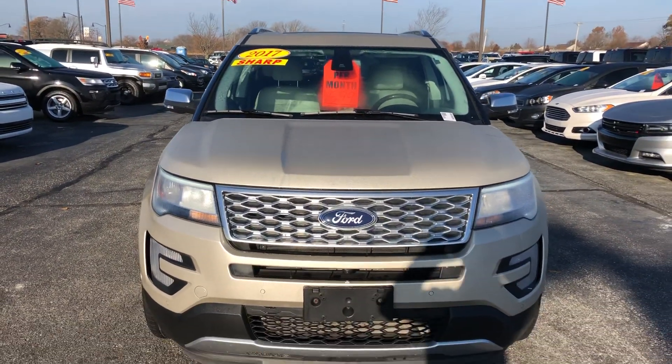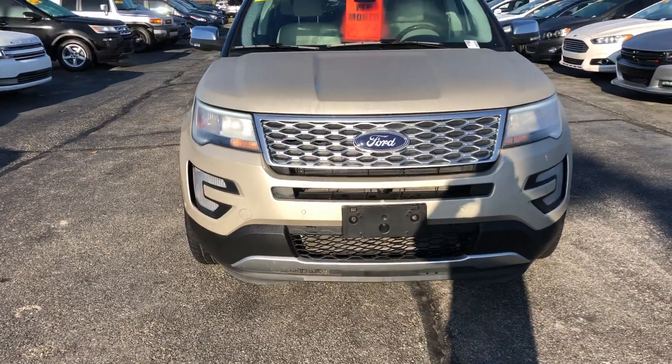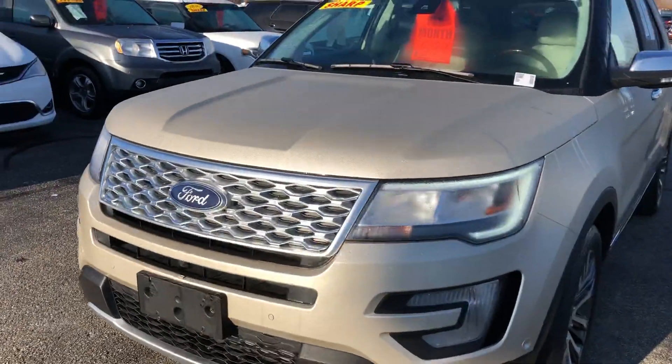Hi, this is Andrew DeBille with Bell S's Ford. I'm going to do a walk-around video on this 2017 Ford Explorer Platinum. Very well taken care of, very nice vehicle. Very aggressive looking front end for sporting.